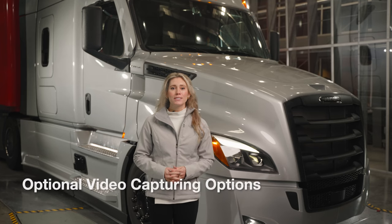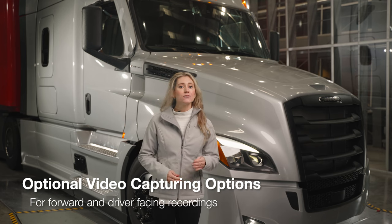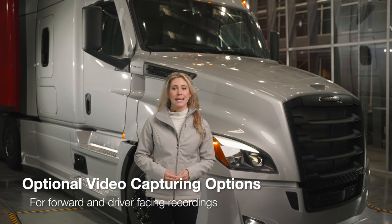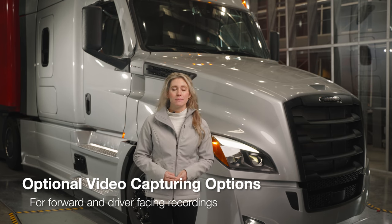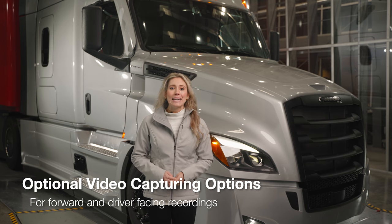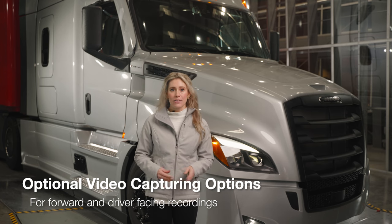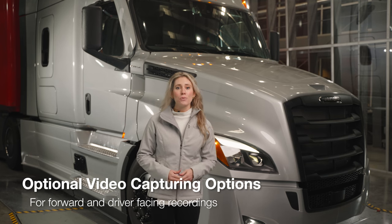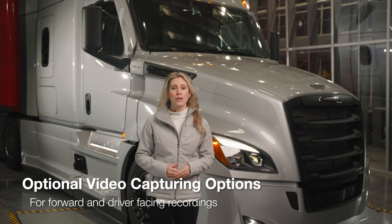Detroit offers optional forward-facing and driver-facing video capture via its fully integrated camera housing utilizing the proprietary Detroit Assurance HD camera MPC2 with advanced driver assistance systems (ADAS) functionality and enhanced video capture quality. For customers demanding full-color HD video capture at night, Detroit continues to offer forward-facing video capture with an external Bendix HD camera. All of these cameras provide video footage via the Bendix Safety Direct web portal.